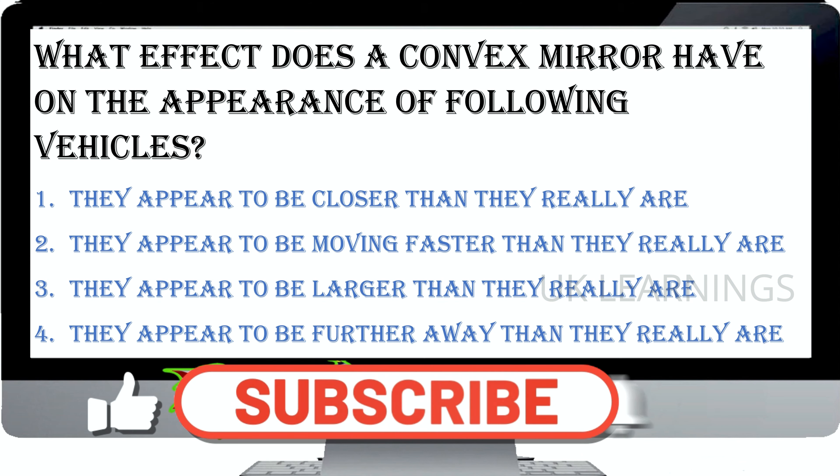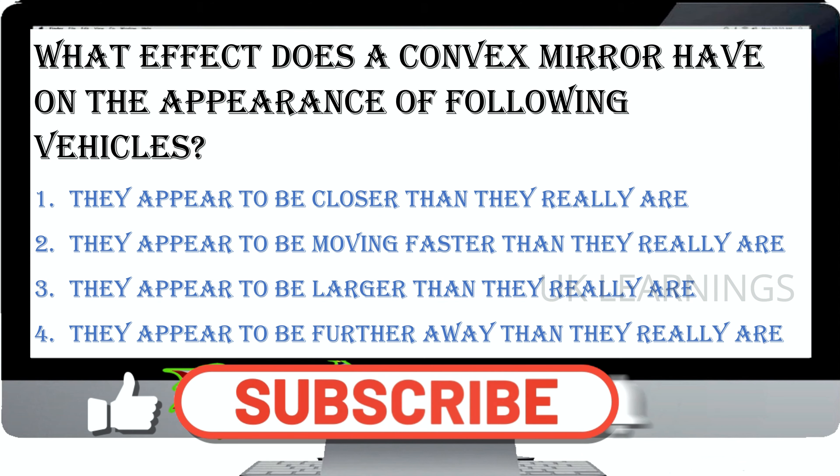How should driving lessons be planned? So that no mistakes are made by the pupil, to give them encouragement. So that the lessons meet the needs and ability of the pupil. So that lots of mistakes are made, to exploit the pupil's weaknesses. So that lots of mistakes are made and the instructor can be seen to give value for money. The correct answer is so that the lessons meet the needs and ability of the pupil. Some people find learning to drive easy while others struggle. It's important that lessons are matched to the pupil's ability, as mismatching can lead to loss of confidence, disinterest and dissatisfaction.